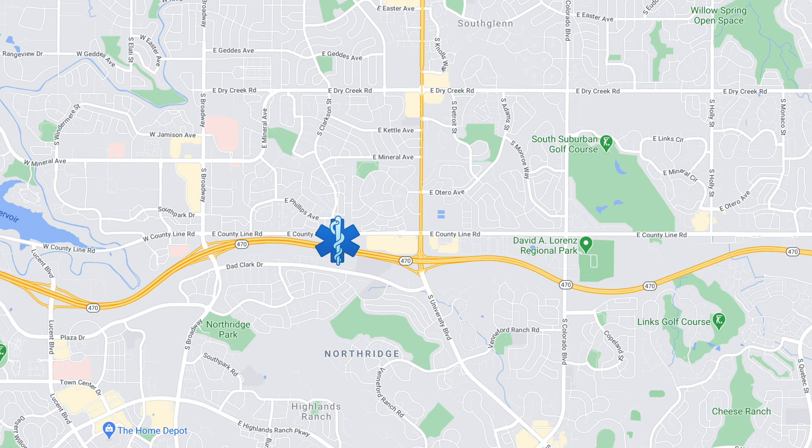I have two special operations incidents to talk about during this vlog. The first incident was an entrapment that occurred at a U-Haul facility.